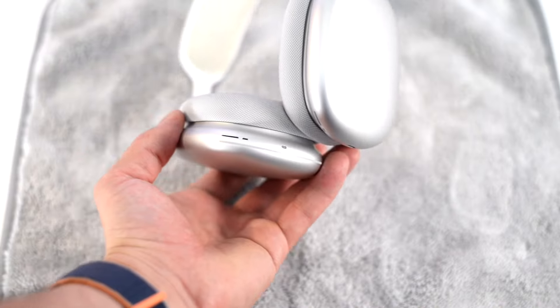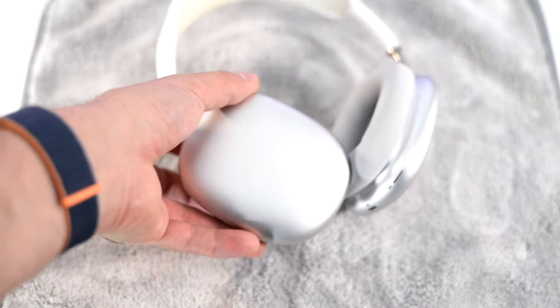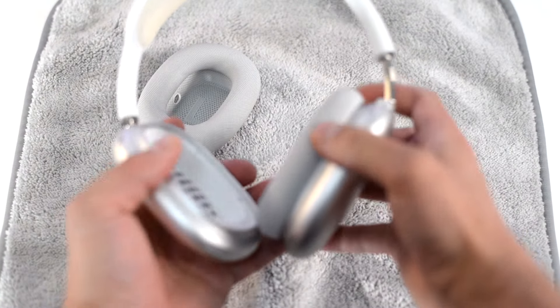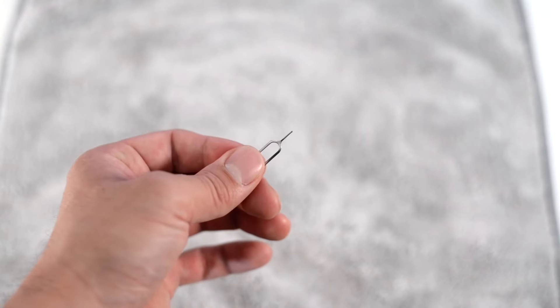Build quality is excellent, but that is expected of Apple. I really, really like that they are made of mostly metal. These headphones are surprisingly entirely modular — not only the ear cups are easily removable, but also the headband is easily removable using a SIM card removal pin.